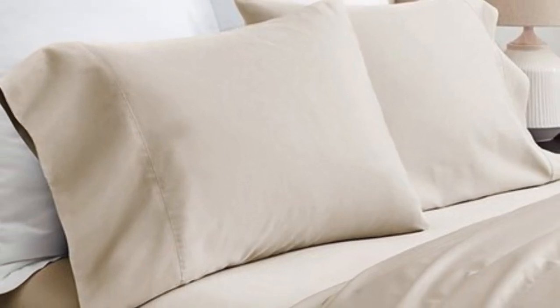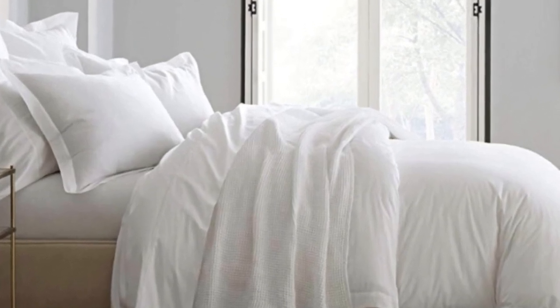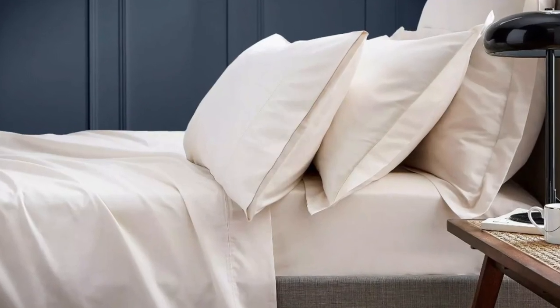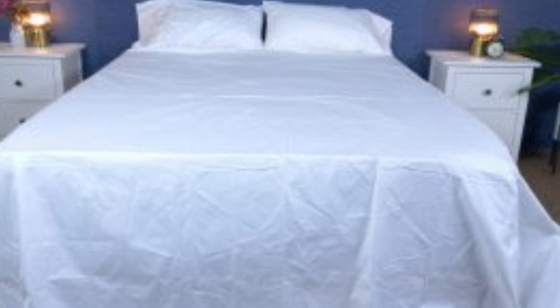What we love about the Bowl and Branch Signature Hemmed Sheets: the sateen weave makes them feel much softer and smoother compared to sheets with a percale weave. While they don't feature anything specifically for cooling, cotton is breathable, so hot sleepers should enjoy these sheets. They have a 300 thread count, which is the sweet spot for traditional cotton sheets. What to keep in mind: these sheets should be fairly durable and long-lasting. However, the price could be steep for some.